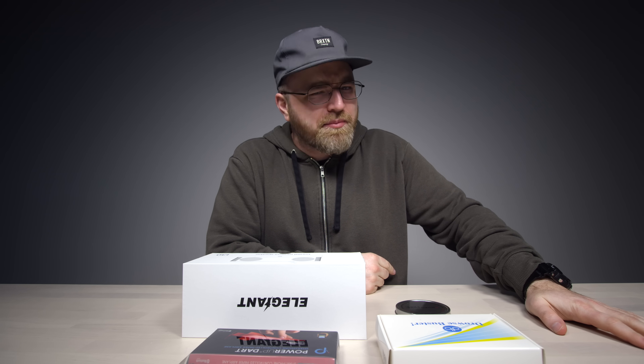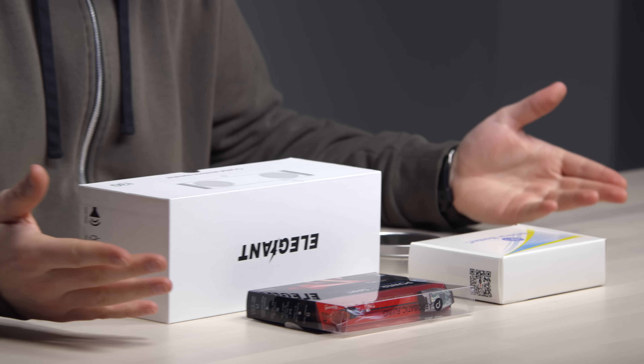Today I've got four gadgets that I think are pretty cool and a little bit unusual — at least a couple of them. They're all around or under 50 bucks.